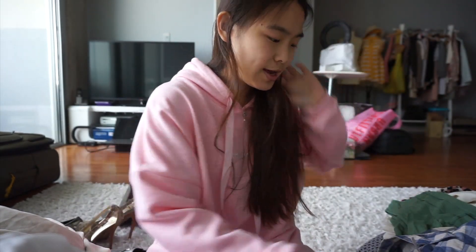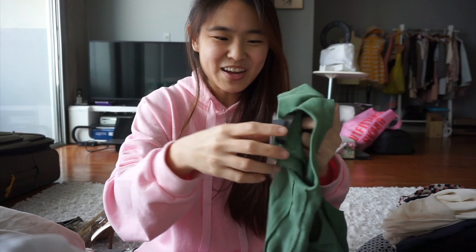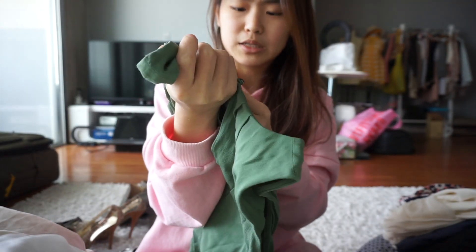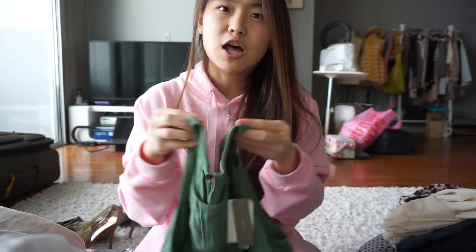Continuing with Free People — I got this Free People item yesterday, probably the cheapest Free People item I've ever gotten, and I sold it right away about 10 minutes after I posted it. I'm really lucky and ready to ship it. The next item I got is this J.Crew new-with-tag item. It's still in really great condition — nothing wrong with it. The original price written on it is $88, so I'm going to post this on Poshmark for about $25.